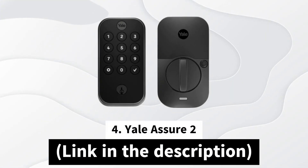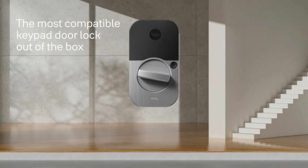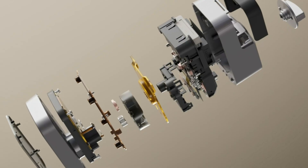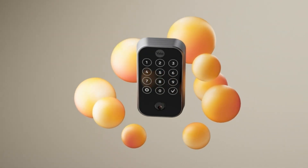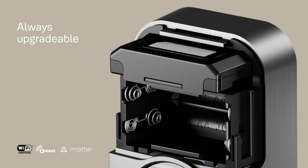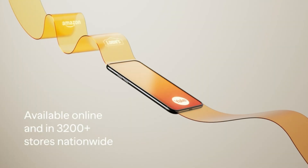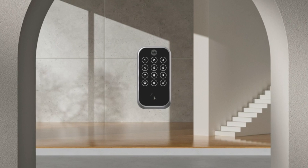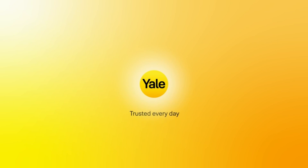At position number four, we have the Yale Assure 2. The Yale Assure 2 provides a key-free access experience that's designed with user convenience and accessibility in mind. It allows anyone who requires access to your home to choose their preferred unlocking method, whether it's via the keypad, a voice assistant, the auto-unlock feature, or via the Yale Access app on their smartphone or Apple Watch. Please note this functionality is limited to use within the U.S. and Canada.